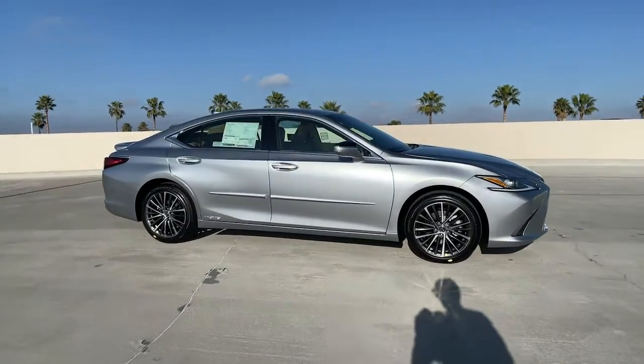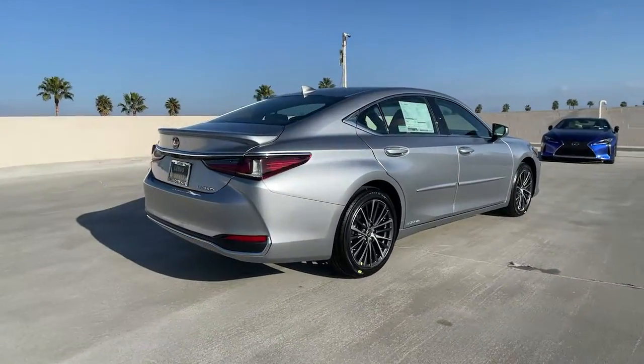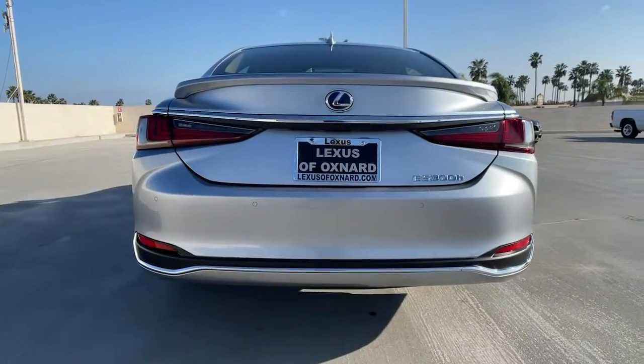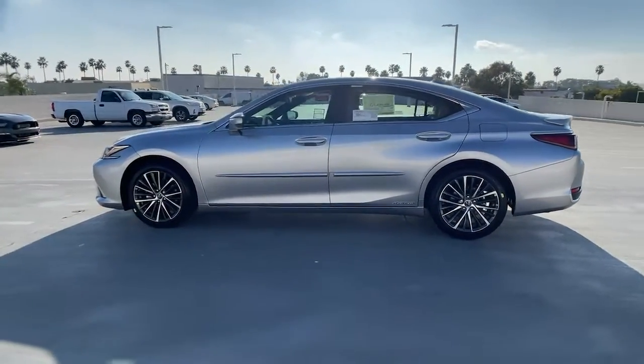Introducing the 2022 Lexus ES. Here's a seductively styled ES that's loaded with desirable features. From its daring coupe-like silhouette to its spacious, refined interior and suite of safety and infotainment tech, this plush midsize sedan thrills and delights at every turn.